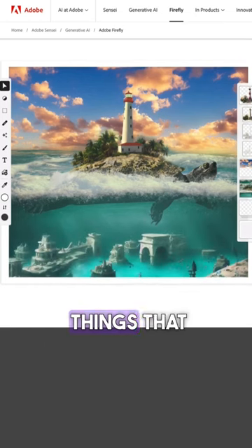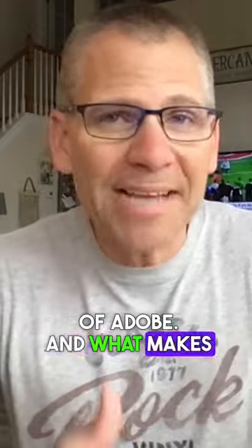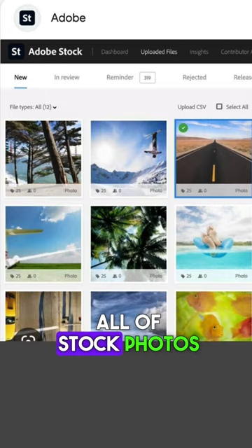There's so many things that they're going to be able to do inside of Adobe. What makes it really cool is Firefly is tapping into all of the stock photos that they have licenses on. So it's going to basically allow us to create images that we can use and resell.